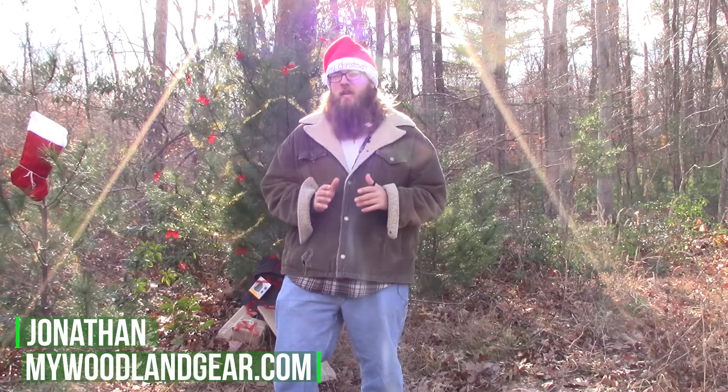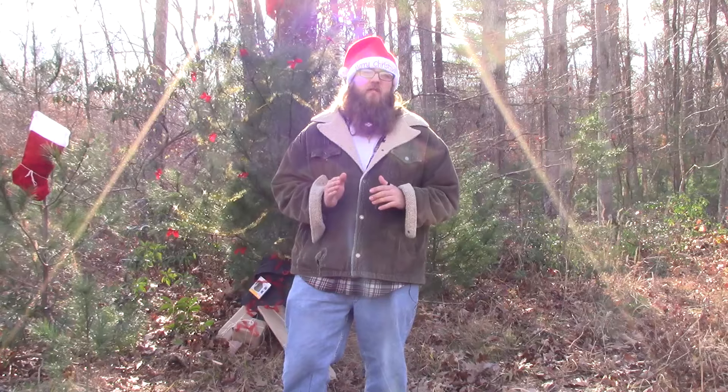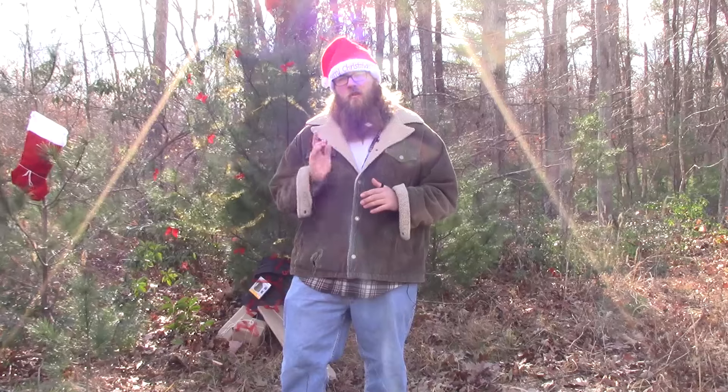Ho Ho Ho and Merry Christmas! This is Jonathan from Woodland Gear of MyWoodlandGear.com. It's that wonderful time of year again when holiday cheer is in the air, but shopping for presents isn't always so easy. Today we're going to start part one of our four-part holiday series where we show you some of our favorite budget-friendly gift ideas for the outdoor enthusiast in your life. So grab some eggnog and let's get ready for our next Woodland Adventure.